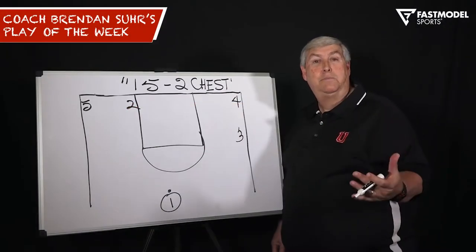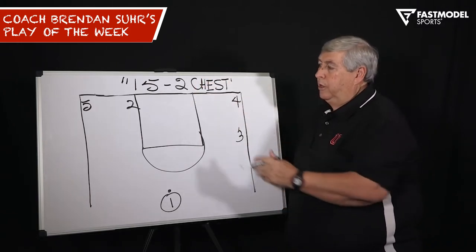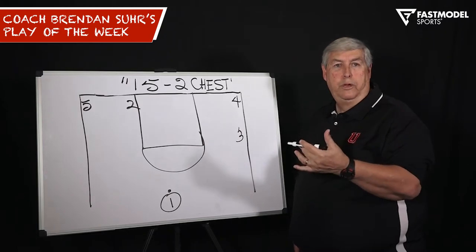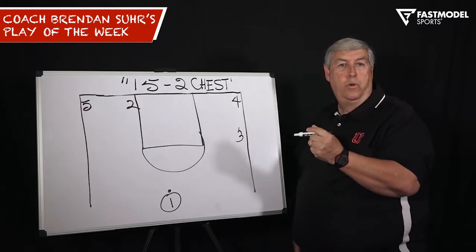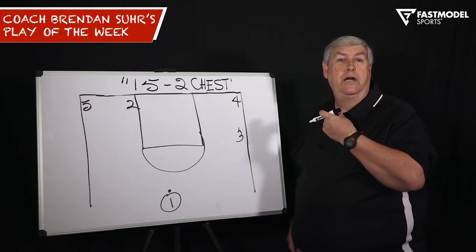This is Coach Brendan Sir with our Fast Model Play of the Week: 15 to chest. 15 is what we call our middle pick and roll. Two is the player that we're running the action with, and chest is what we mean by slip.